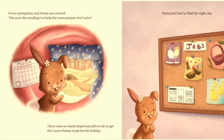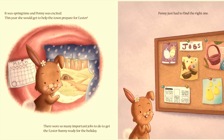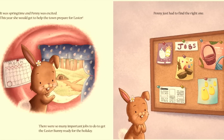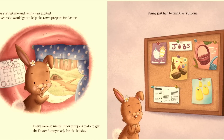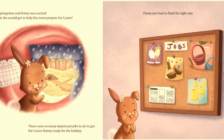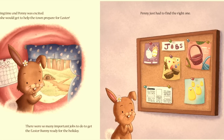It was springtime, and Penny was excited. This year, she would get to help the town prepare for Easter. There are so many important jobs to do to get the Easter Bunny ready for the holiday. Penny just had to find the right one. These all look like fun!